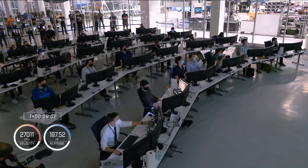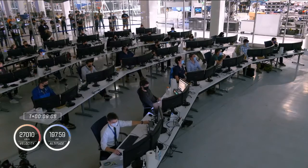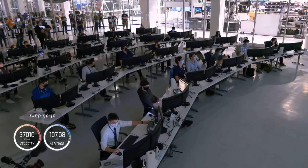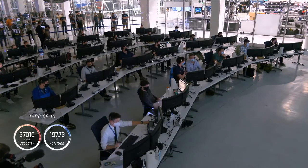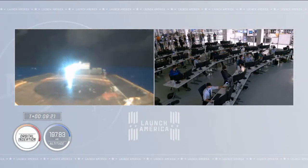We've got shutdown of the second stage engine on time. Dragon, SpaceX: nominal orbit insertion. Launch escape system is disarmed. Nominal orbit insertion — those are the words we like to hear.